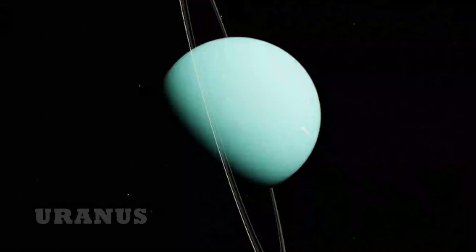Next, Uranus. The seventh planet in the solar system. This planet has tilted rings.